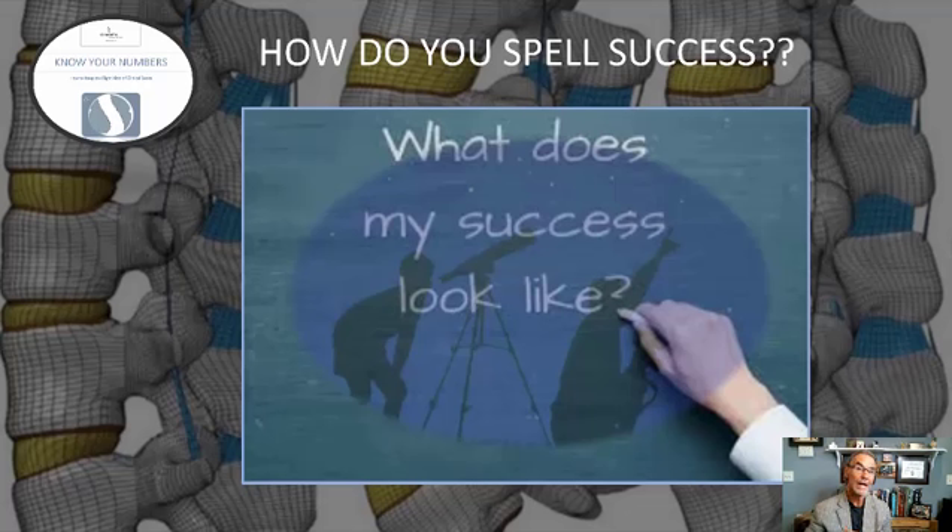So now we're going to get into what success means. As the saying goes, success means different things to different people, and success is in the eye of the beholder. I'm going to give you a few examples of how science and research define success.